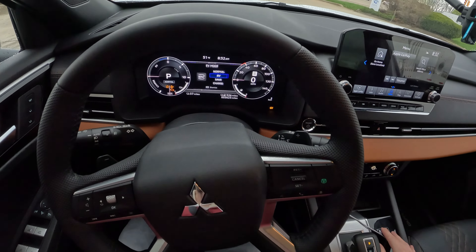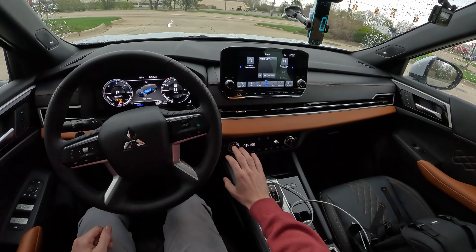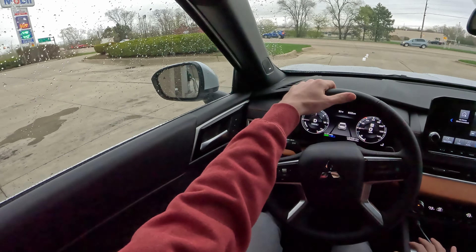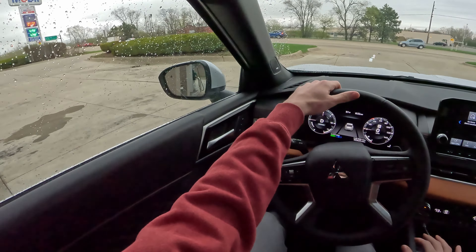5.590 gallons going in for our first fill. We're charged up, we're gassed up, making sure we're in EV mode. The GPS is reset and we're ready to go.